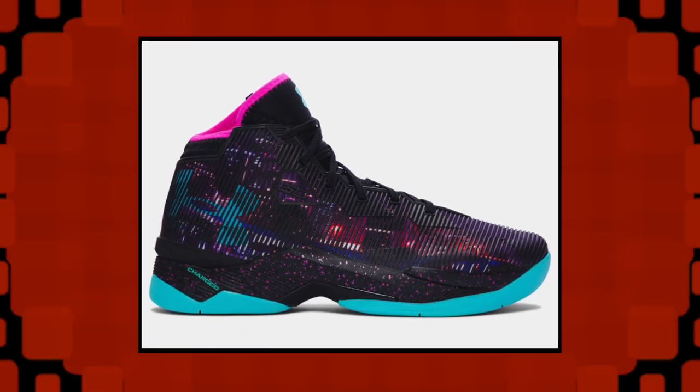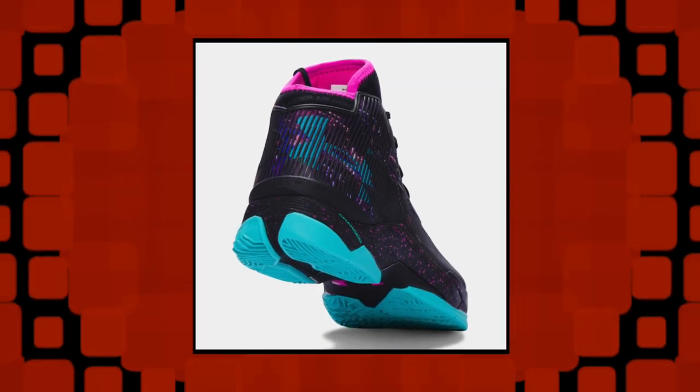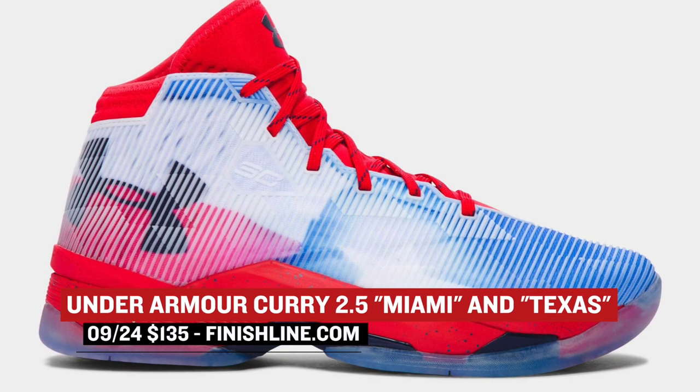After the rest of Saturday drops, Under Armour actually has two pairs of the Curry 2.5 hitting store shelves. One pair takes inspiration from the colors of Miami, and the other pair rocks with the biggest state in the Union with a mix of red, white, and blue like the Texas flag. Both pairs will cost you $135.